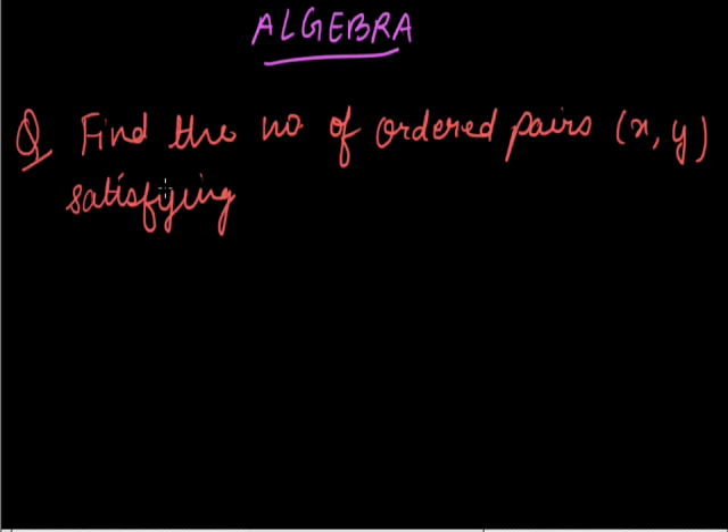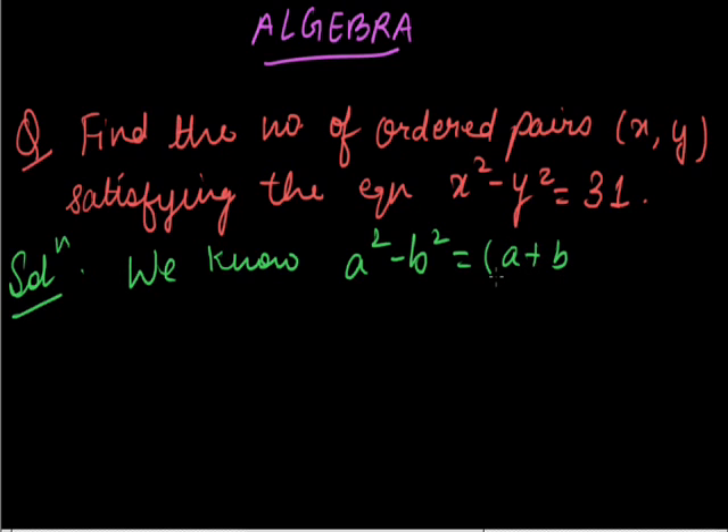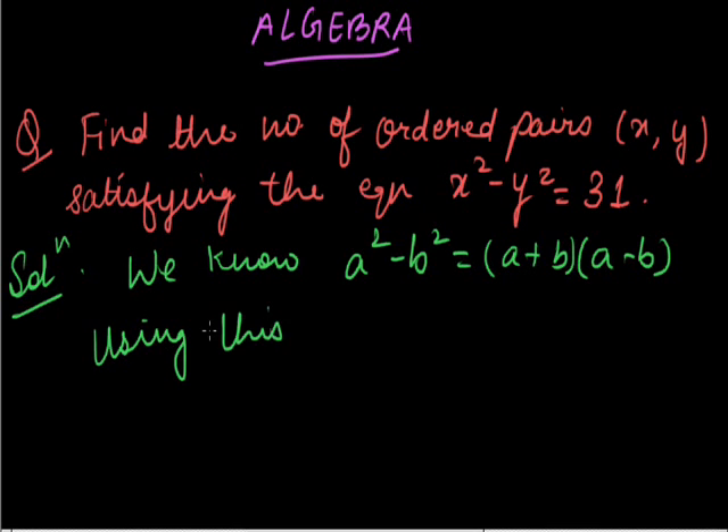Solution: We know a squared minus b squared is (a plus b) times (a minus b). Using this, we get x plus y times x minus y is equal to 31.